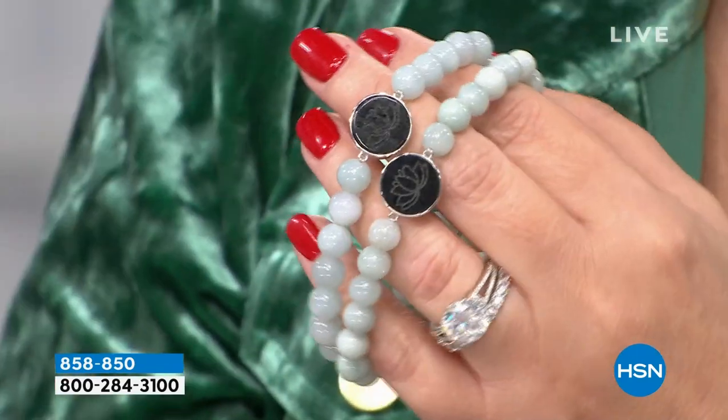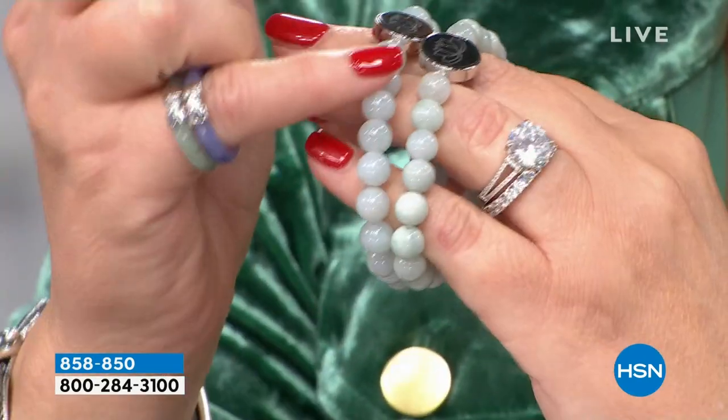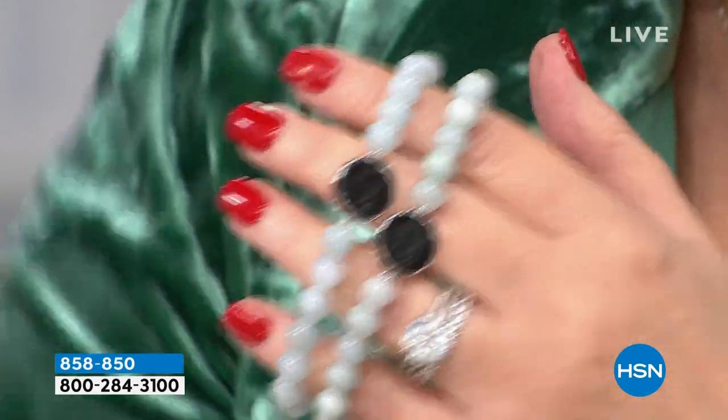Let's talk about lotus flowers. We're going to move away from the four-legged creatures for a minute. This is a carved lotus flower in black jade, and then the beads are all this beautiful polished light green jade. It's stretchy — super comfortable and easy to wear.